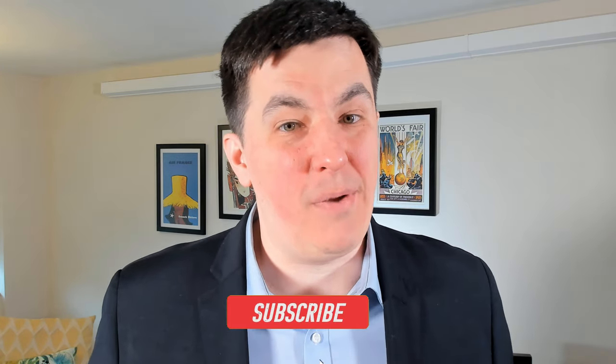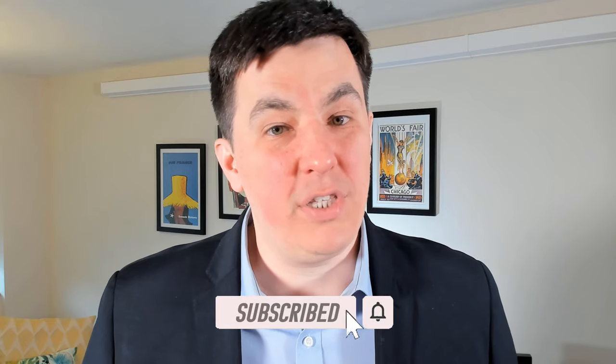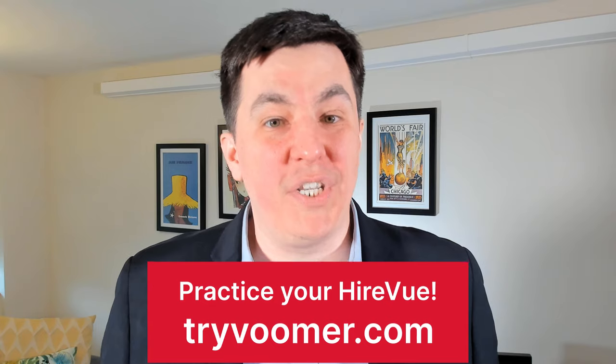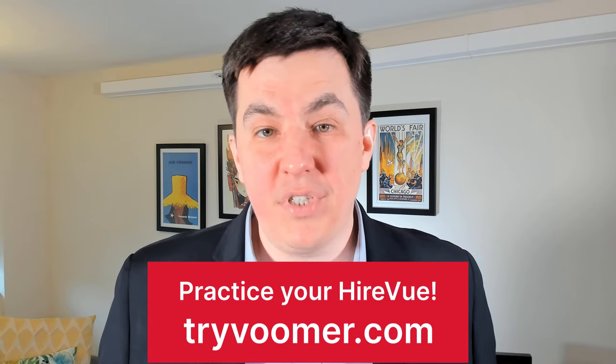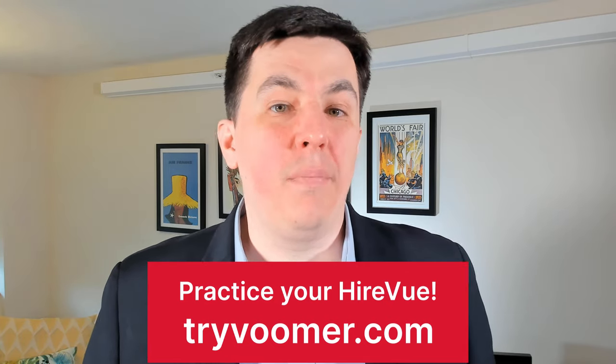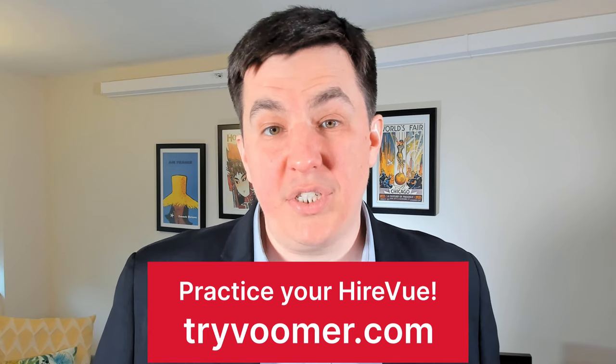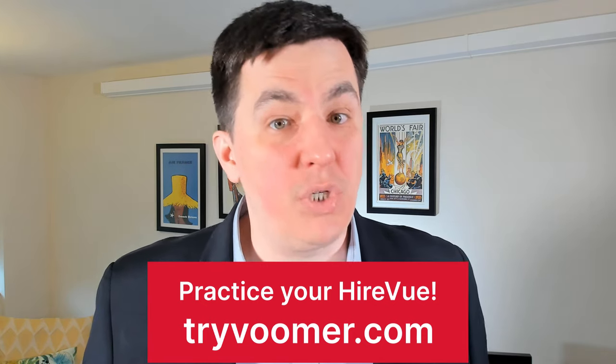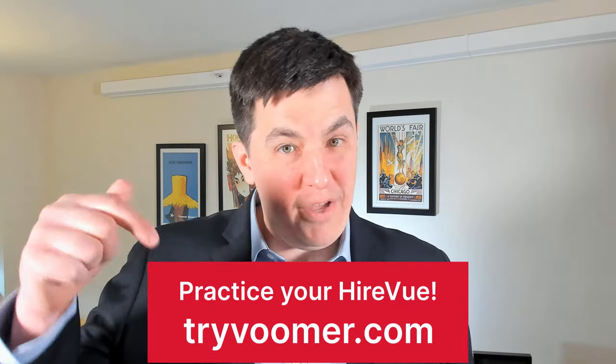If you're getting value from this video, consider dropping us a like or even subscribing — we're constantly releasing new content related to HireVue. And if you want to practice these questions in an environment just like HireVue's, go to tryvoomer.com. You get to practice the questions and receive AI-powered feedback on your responses so you can land that dream job. I'll leave a link for a free trial in the description below.